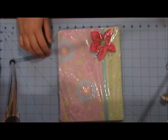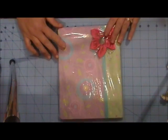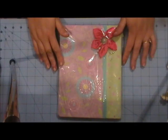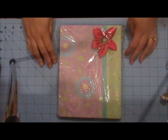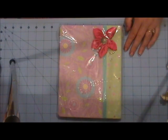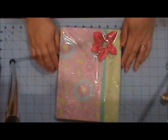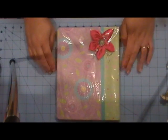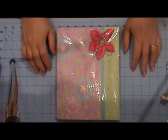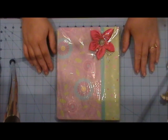Hi ladies and welcome to another video with Lesley. Today I'm here to give you a sneak peek of the giveaway that I'm hosting over at CCL, Creating the Crafty Life. We are having our one year anniversary celebration that started on July 22nd and it goes through August 4th. Every few days we're having giveaways, and this is my giveaway that I'm hosting over at Creating the Crafty Life. So what I want to show you is what you're going to be getting.